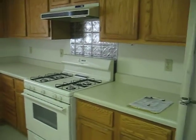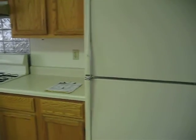Kitchen has a gas stove, oven range, nice oak cabinets, fridge, and brand-new carpet.